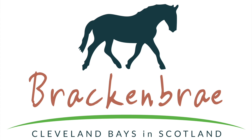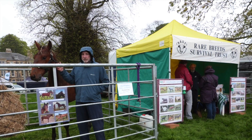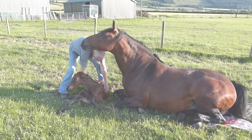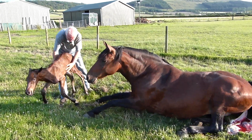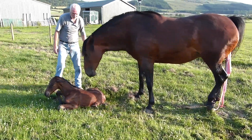This video is produced by Brackenbrae Cleveland Bays, where we breed this rare horse. The Cleveland Bay is critically endangered on top of the Rare Breed Survival Trust watch list. Less than 50 foals are born worldwide each year, making every foal very important, particularly fillies, to keep the breed viable.